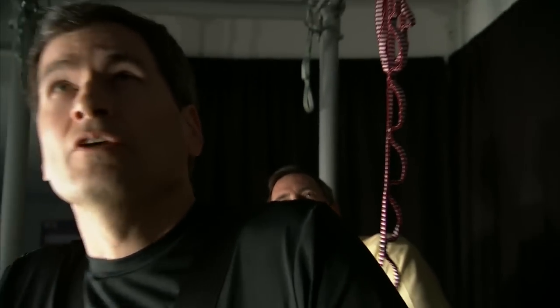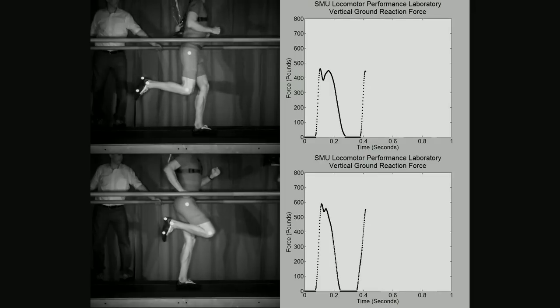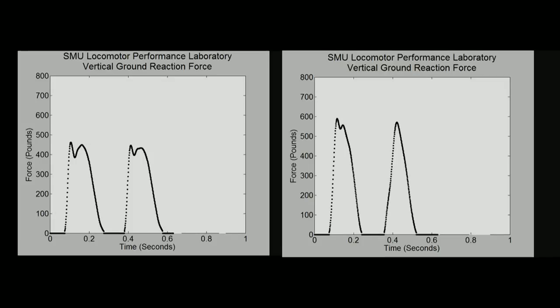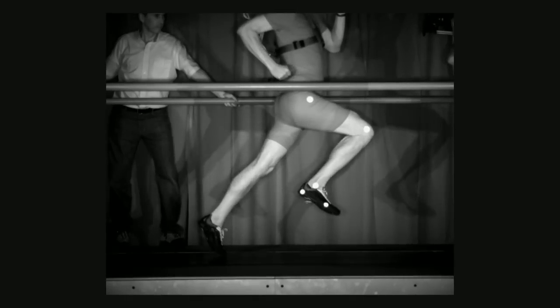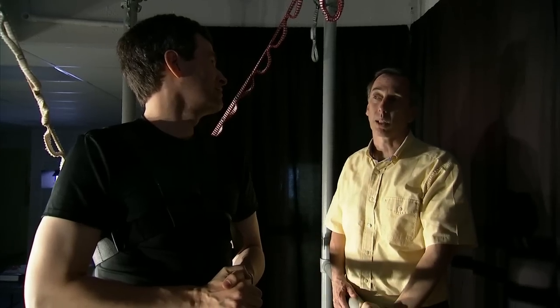The peak forces before were running at about 450 pounds per step. The peak forces after are well over 500 — 525 to 550. So that's a dramatic improvement in a matter of minutes just from implementing a short set of instructions. If you can do that for the entire race, you should come down by at least a half a second to a second.